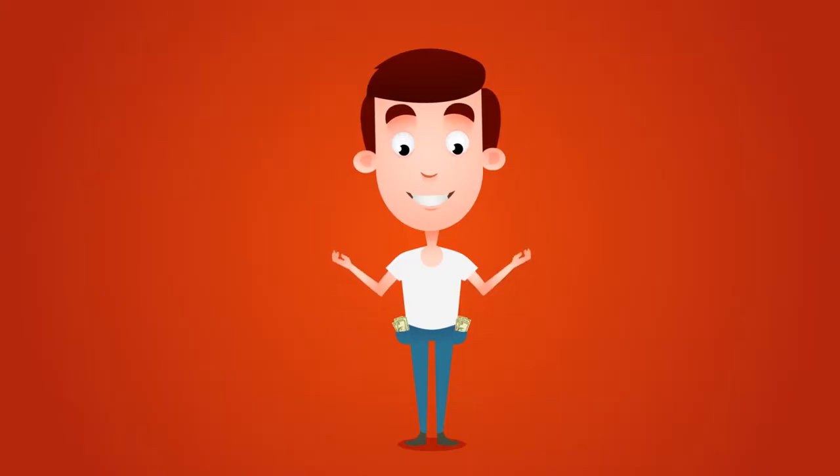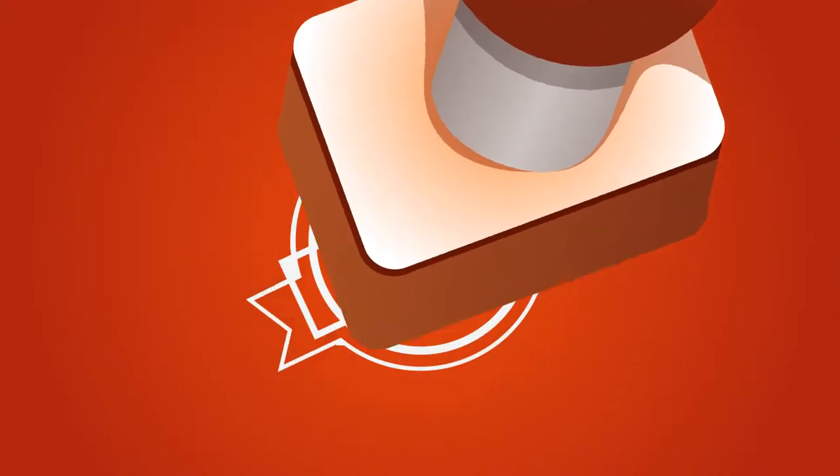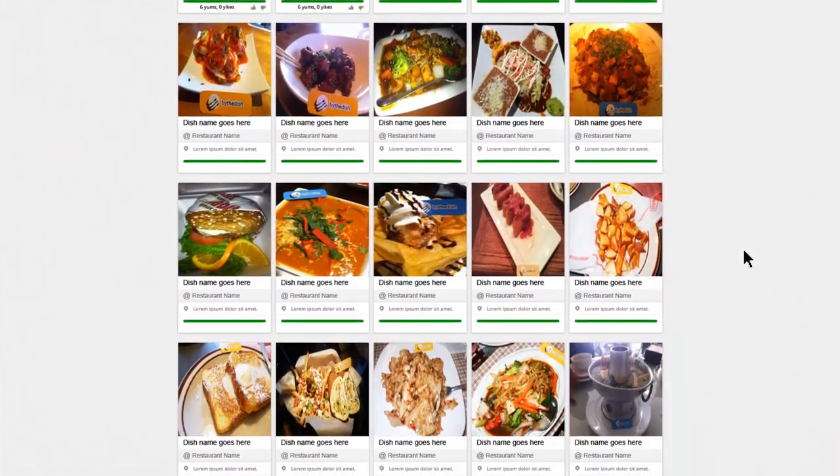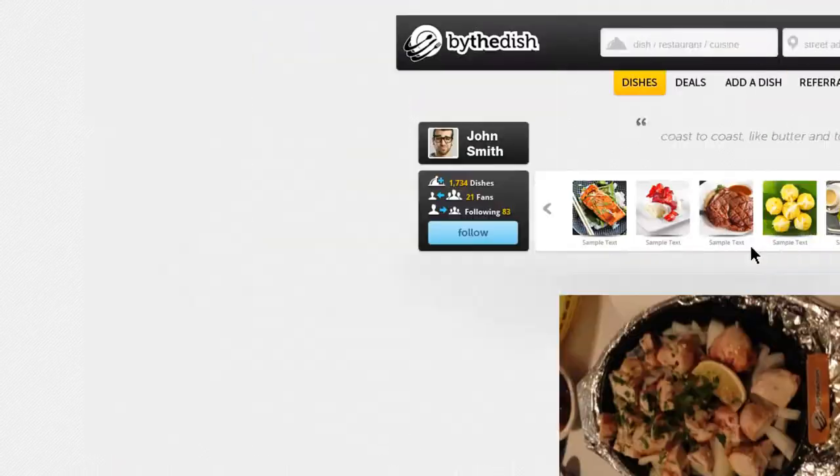Money saved is money earned. And that's why Buy the Dish offers new marketing tools for free. Buy the Dish is the platform where foodies can find, share, and recommend dishes by cuisines and location.